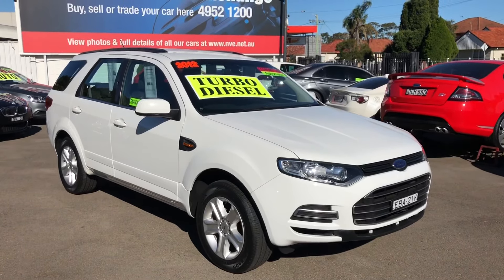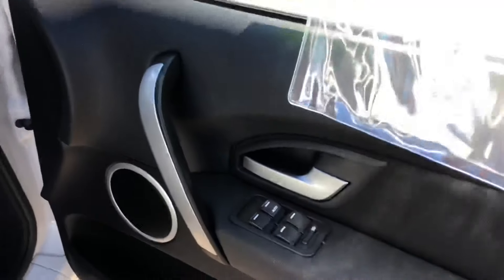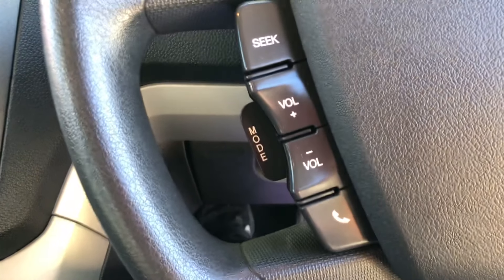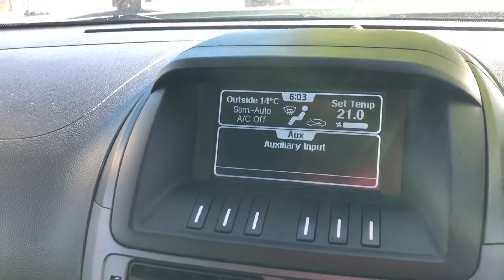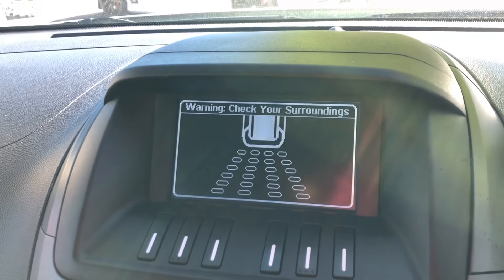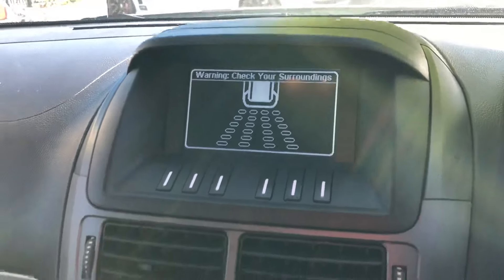So a good logbook service history. Inside, it has full power options, cruise control, Bluetooth, and also auxiliary and USB in the centre console. As I put the car in reverse, it's got sensors — not a camera, but sensors to show you which part behind the vehicle something might be in the way.